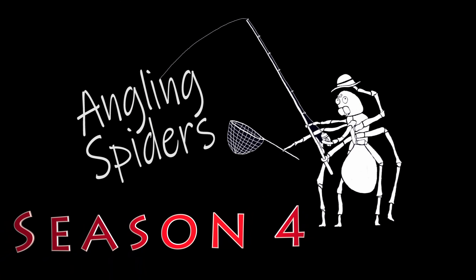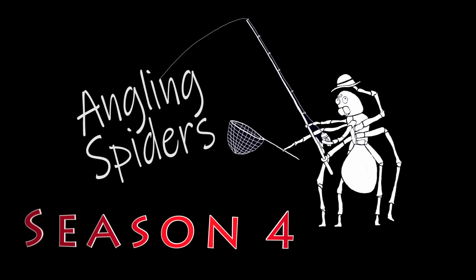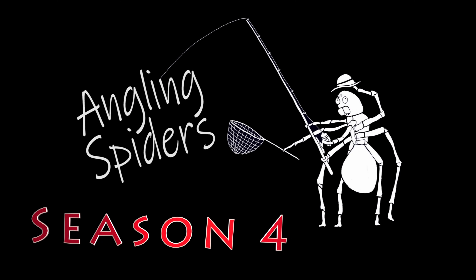Hey everybody, I'm Sean and I'm Kieran. Welcome to another episode of Angling Spiders. Welcome back everybody. Today we are at Aspen Crossing near Mosley, and the cool thing about this place is you can actually rent some old train cars to stay in for the night, so that's what we're gonna be doing tonight. We are gonna be fishing in this episode, but the fishing is gonna take place tomorrow. Tonight we're gonna get in this train car and check it out.